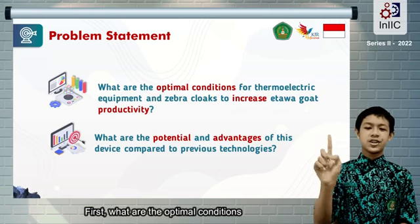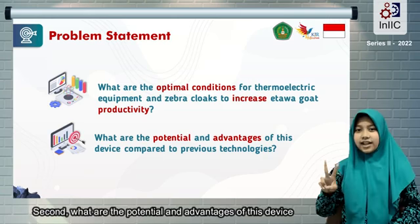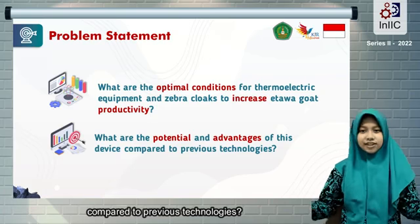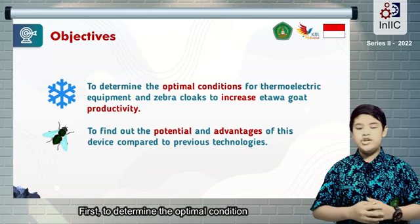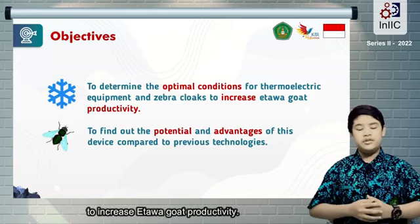The problem statement of this innovation consists of: first, what are the optimal conditions for the thermoelectric device and Zebra Cloud to increase etawa goat productivity? Second, what are the potential and advantages of this device compared to previous technologies? The objectives of this innovation are: first, to determine the optimal conditions of the thermoelectric device and Zebra Cloud to increase etawa goat productivity.